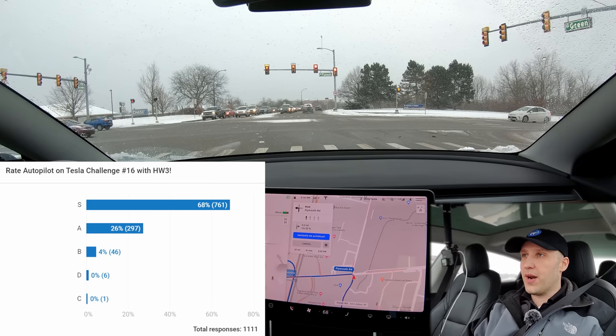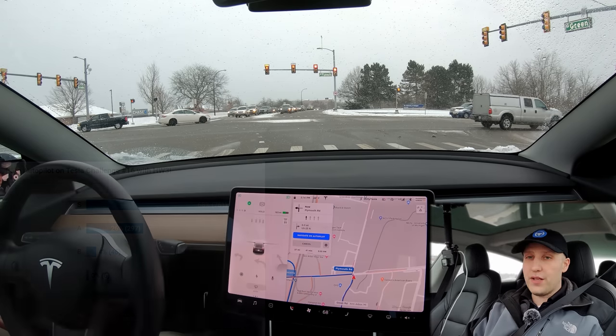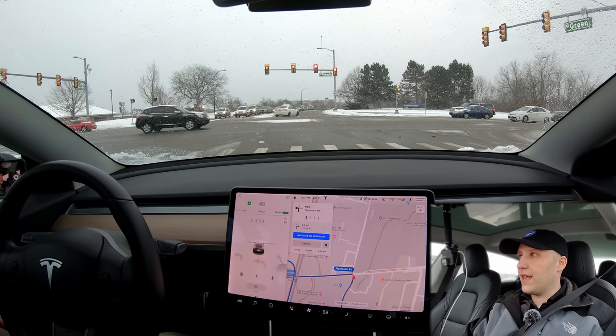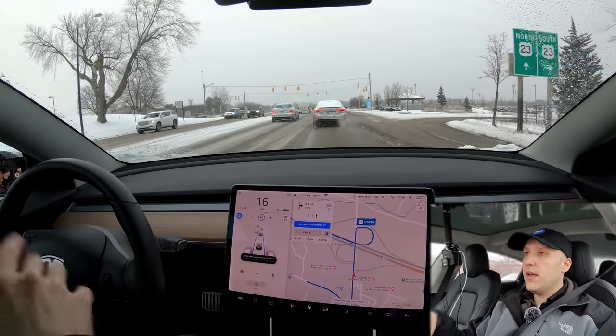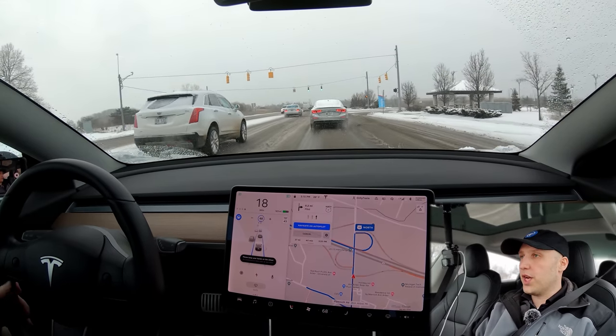This is how everybody graded it. The last challenge it did amazing — it was perfect. The snow challenge though was not so good. I gave it an F and I think most people weren't very happy with it. If you want to know more about autopilot I'll put a link in the top right of this video for you to check out. I also want to give a shout out to Paul, my newest patron. Thank you so much Paul.